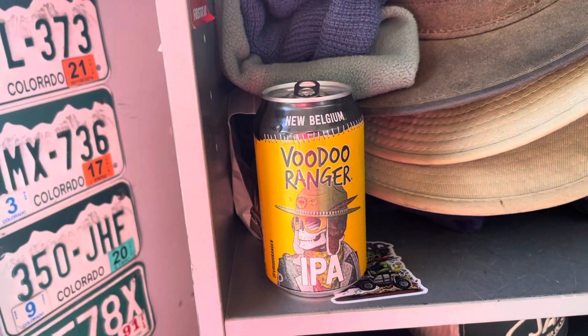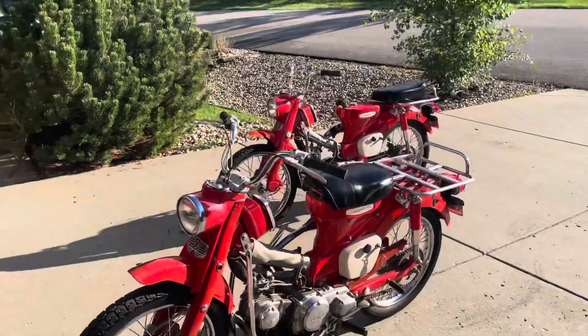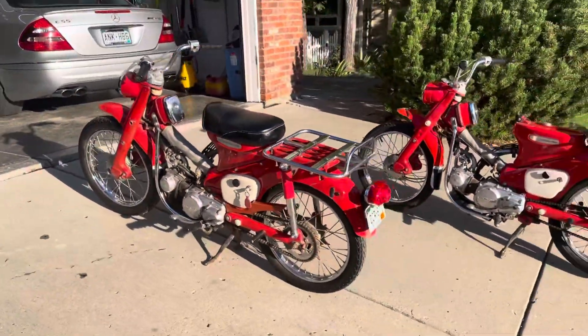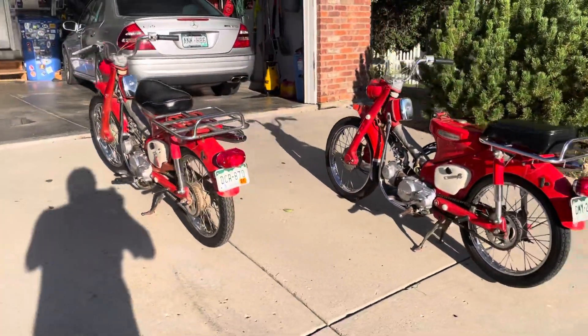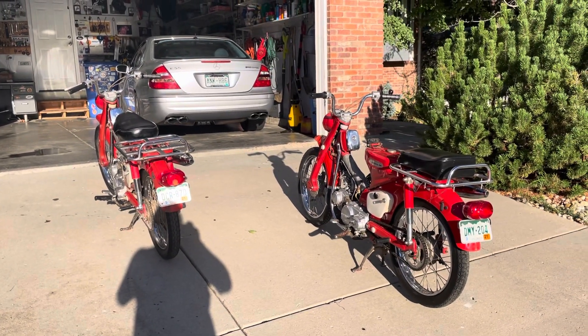The sun is setting and I'm with a ranger friend of mine — Voodoo Ranger IPA, a nice drop if you ever get the chance. Two CT90s — like I said, if you're in the UK and you buy one of these from D&K, they're nice little bikes. All right, see you.